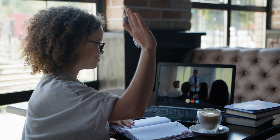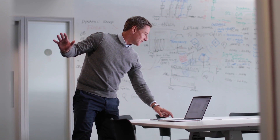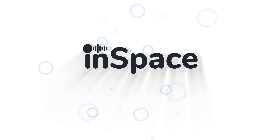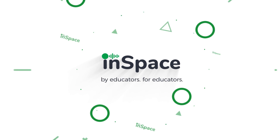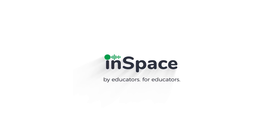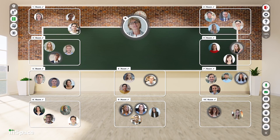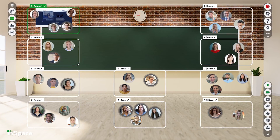You need a solution that complements your teaching, one that adds flexibility without disrupting learning. Welcome to InSpace, a seamless collaboration tool designed by educators for educators. Over 500 educators told us what they needed. We built it for you.